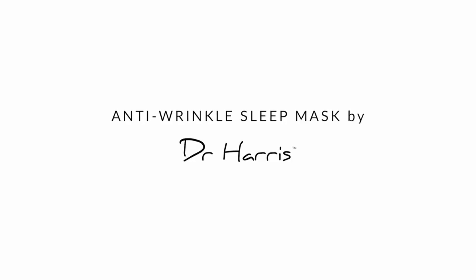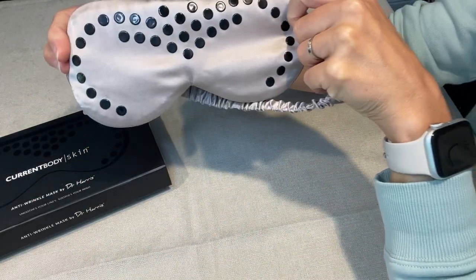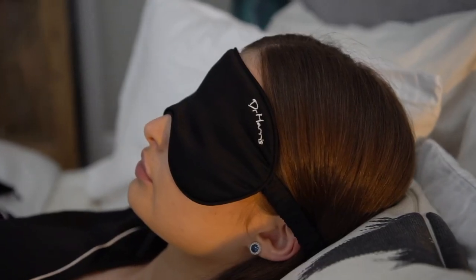Next up is the Dr. Harris anti-wrinkle sleep mask, sold by CurrentBody. It's priced at £59 in the UK and $80 in the US — apologies to viewers in other countries for not including your currencies, but hopefully that gives you a steer on cost. What's clever about the mask is it has raised silicone dots designed to stimulate receptors in your skin to relax your muscles and help prevent a furrowed brow. The mask is made from mulberry silk, so it's very comfortable and should help prevent lines — a similar, though less pronounced, effect to gel eye patches for overnight wrinkle prevention and anti-puffiness.